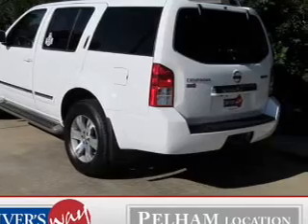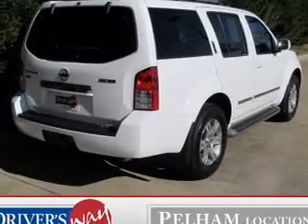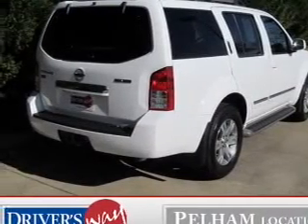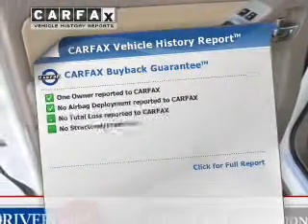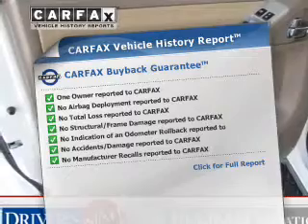The anti-lock braking system will help deliver you safely to your destination. Enjoy the flexibility of multi-zone temperature controls. Rest easy knowing this vehicle comes with a Carfax vehicle history report from Carfax, the most trusted provider of vehicle history information.